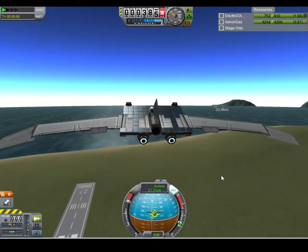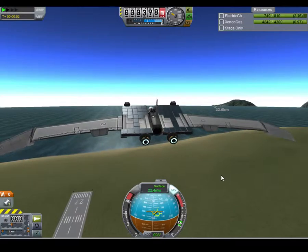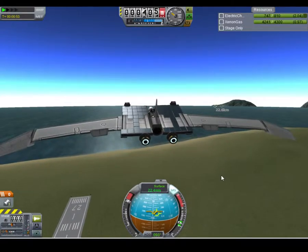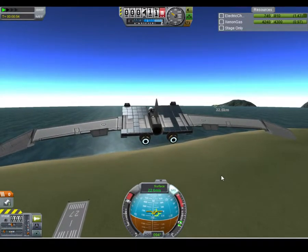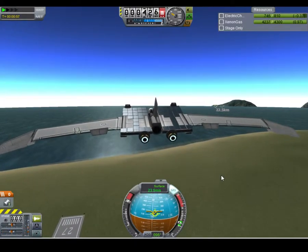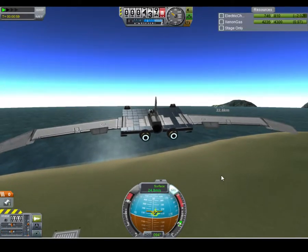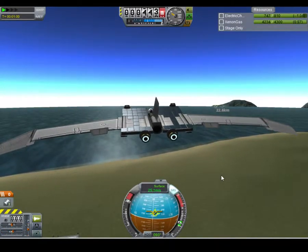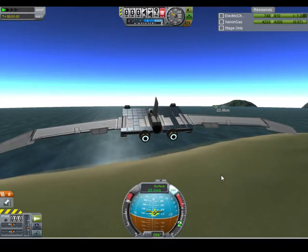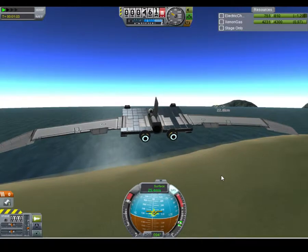I did get this design from Scott Manley and his solar-powered plane — mine's just a little bit different. The controls are slightly different, and there are tons more solar panels covering most of the wings. I believe mine has more neon gas; his only has a couple of neon gas canisters, while mine has four, five, or six.